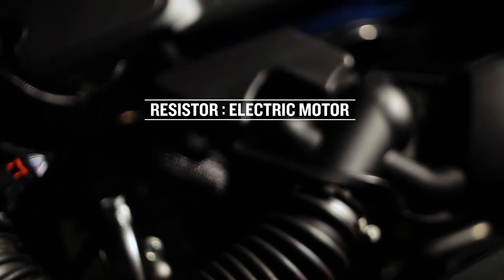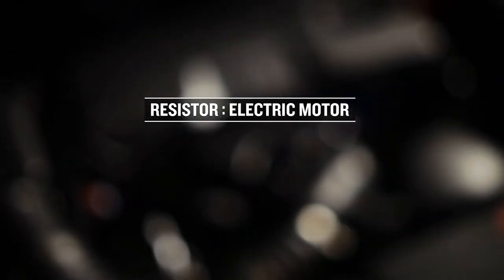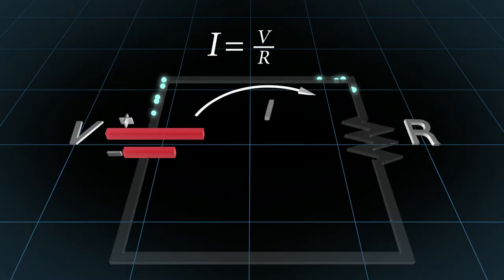An electric resistance, which is any object that uses electricity to do work — the resistor — which in the case of an electric car is the electric motor. With these three components in place, the electric current will flow in a circuit.